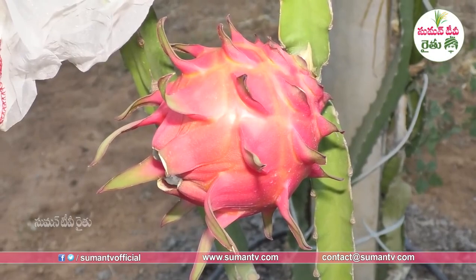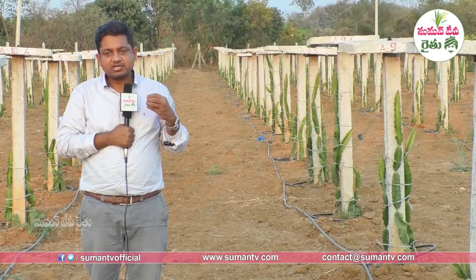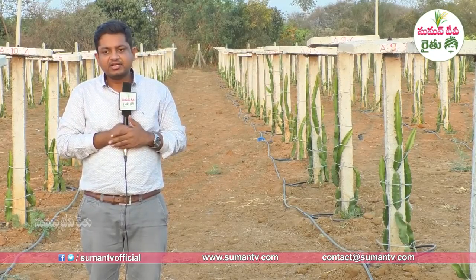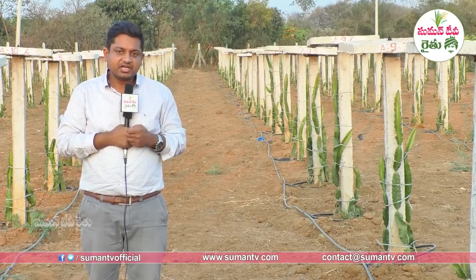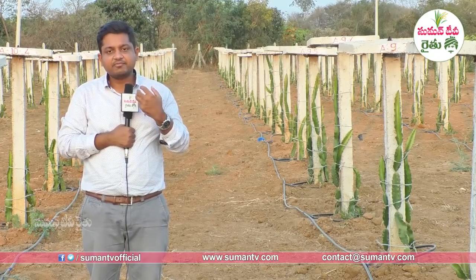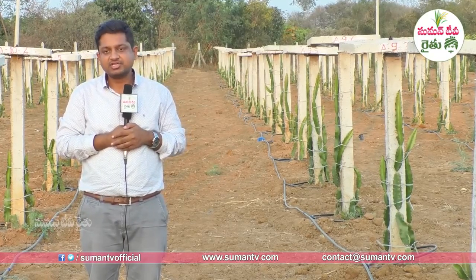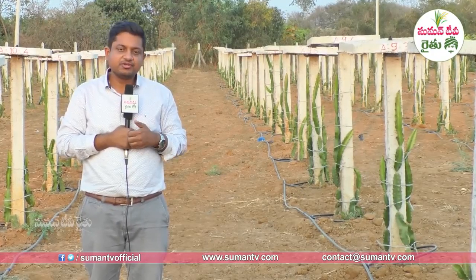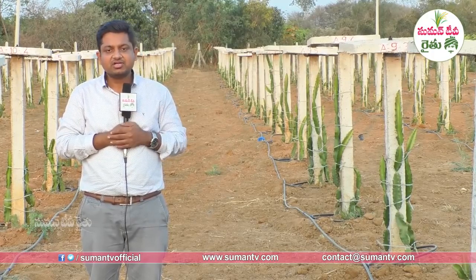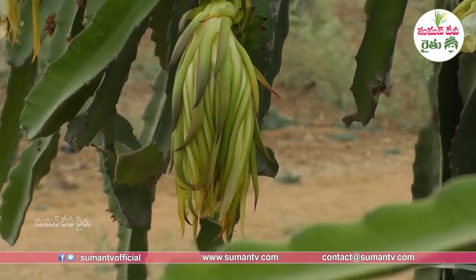Marketing is not a problem. In Hyderabad and secondary cities, there is a lot of demand for this fruit. India has the highest population, and in terms of nutrition, dragon fruit is considered one of the superfoods. There is growing health benefit awareness among consumers in the market.